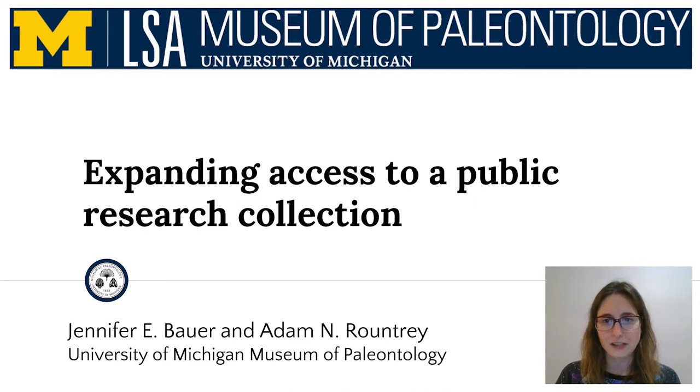Before diving into the content, I would like to acknowledge that our museum and university are located on the traditional territory of the Anishinaabe people. In 1817, the Ojibwe, Odawa, and Potawatomi nations were removed from their land through the treaty at the foot of the rapids, with the promises that their children could be educated at the university that would be built. However, much of the original land that was taken was sold upon relocating to Ann Arbor, and there is no record of any indigenous students being educated at U of M for 130 years following the treaty.